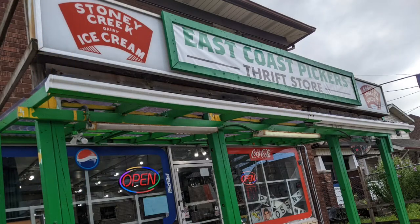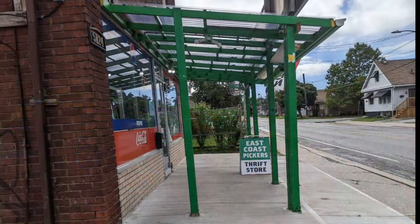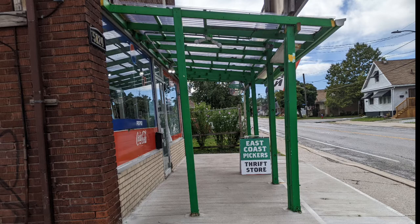Hello and welcome to another tour by Hawaiian Shirt Papa. This time it's the East Coast Pickers Thrift Store. Some folks may know of the place in Hamilton, but they moved from there and took over this former variety store in Niagara Falls. That's why you see the Stony Creek Dairy sign.